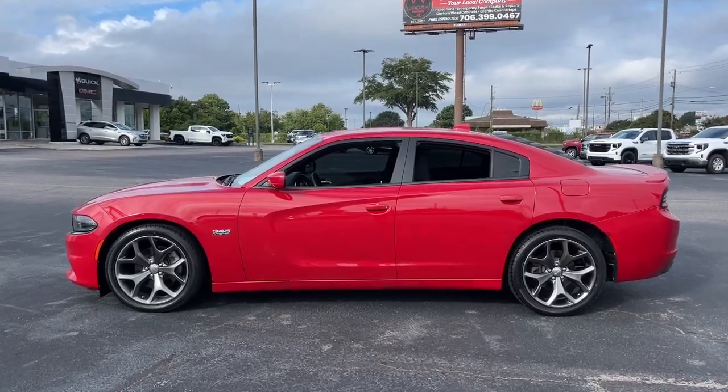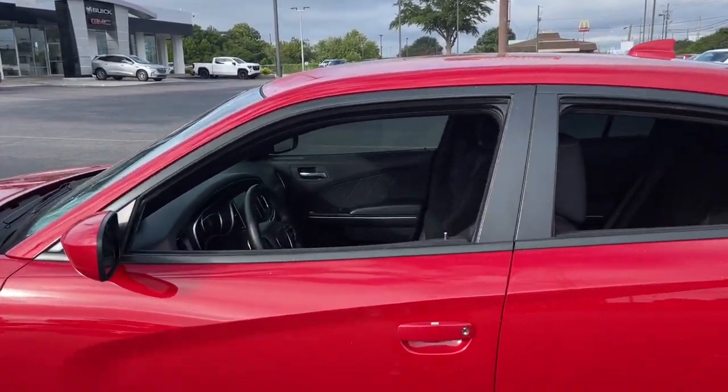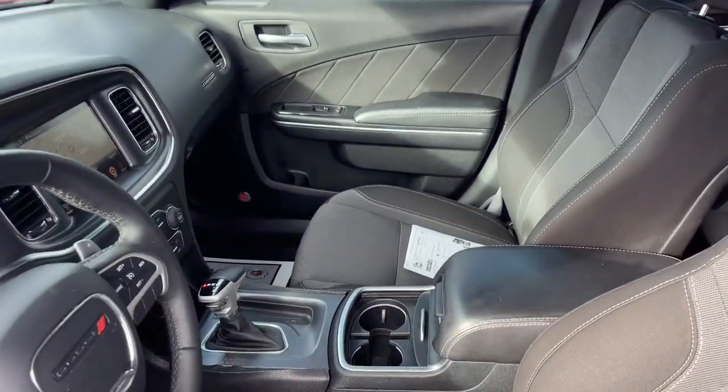Technology that keeps you safe and connected, and surprising fuel efficiency — these are just some of the great options this vehicle comes with.